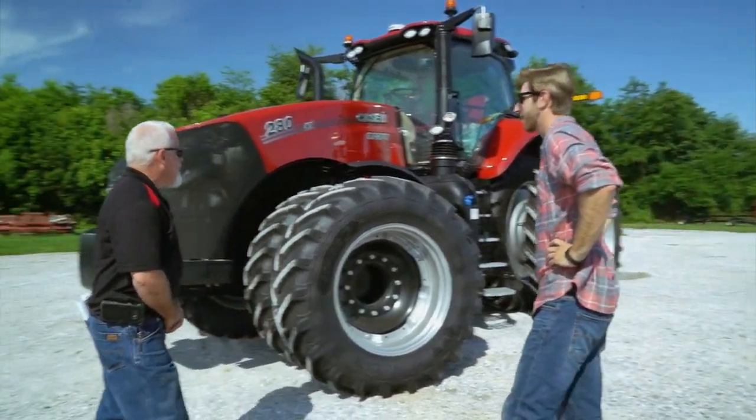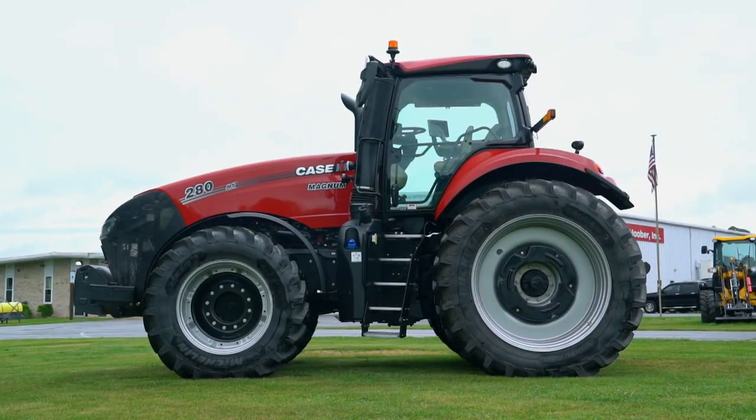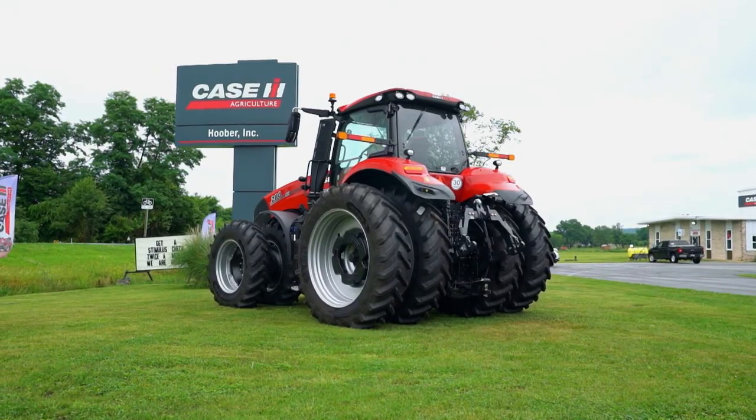This is a 2021 Case IH Magnum 280. This tractor would be used in a row crop application, pulling a planter or pulling a tillage piece.